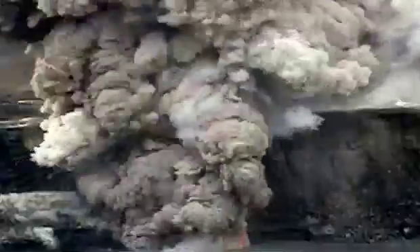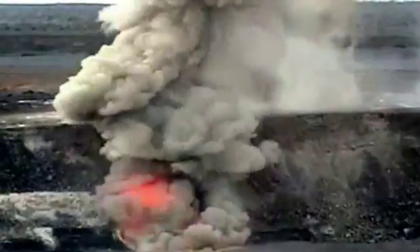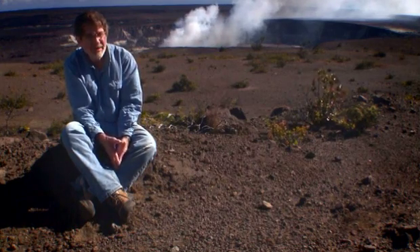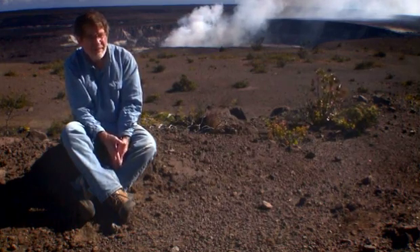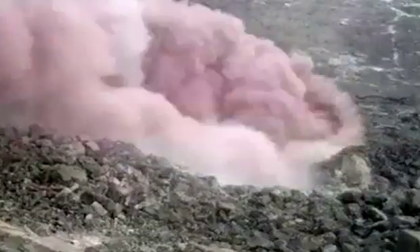Explosive eruptions are small by Mount St. Helens standards, but they're large when you think about Hawaiian lava fountains, which may go a few hundred feet in the air — these may reach almost 2,000 feet in the air, and may get up into the jet stream at times, which can reach up to 30,000 feet.